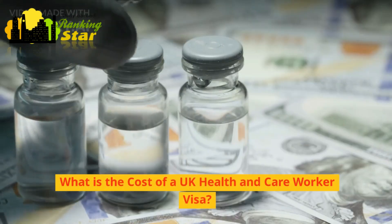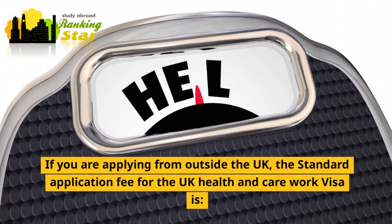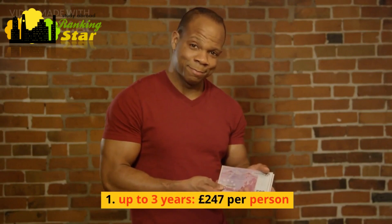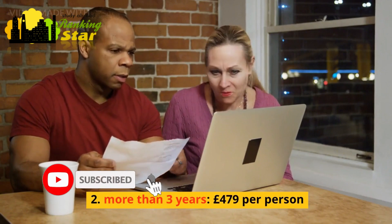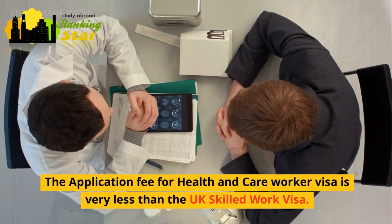What is the cost of a UK health and care worker visa? If you are applying from outside the UK, the standard application fee is: up to three years — £247 per person; more than three years — £479 per person. The application fee for the health and care worker visa is much less than the UK skilled worker visa.